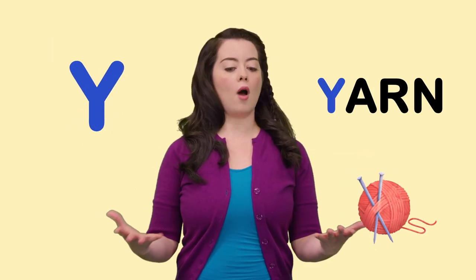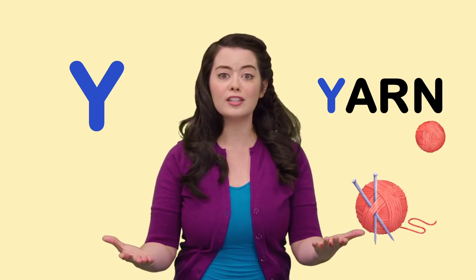Y is for Yarn. What are we going to do with all of this yarn?